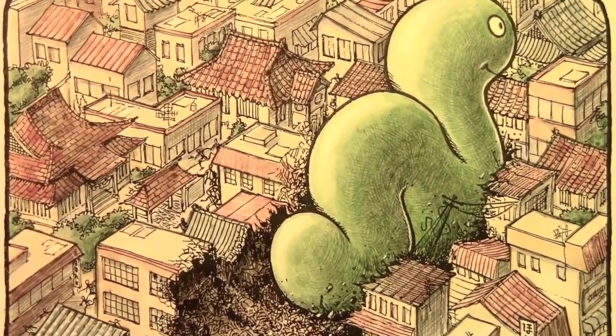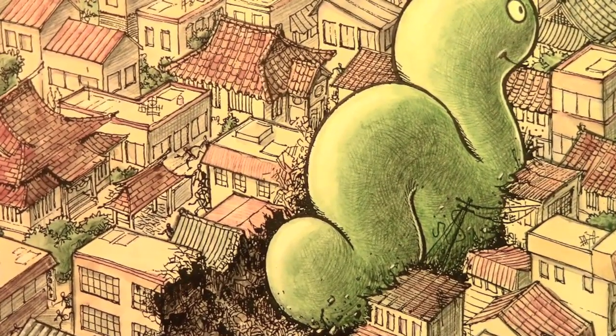I'm gonna zoom in here so you can see the detail a little bit more. Even way back then I was kind of crazy about adding details to my illustrations, and I had a lot of fun doing this one. I think it was the first really professional looking thing that I ever did. Let's move on to another one.